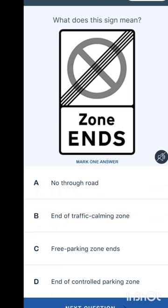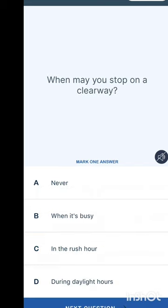What does this sign mean? When you have a circle with a cross it means waiting or parking restriction. Options are: no through road, end of traffic calming zone, free parking zone ends, or end of controlled parking zone. The answer is end of controlled parking zone. Unfortunately you need to memorise some of these signs.